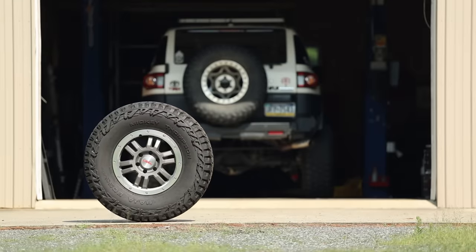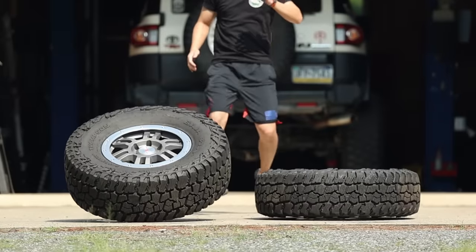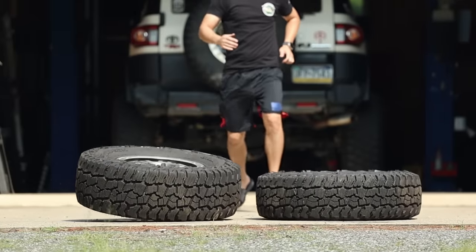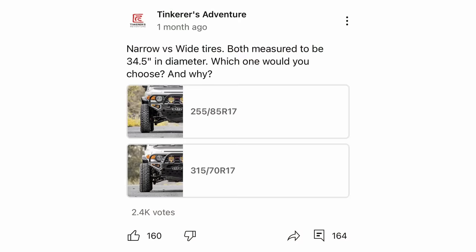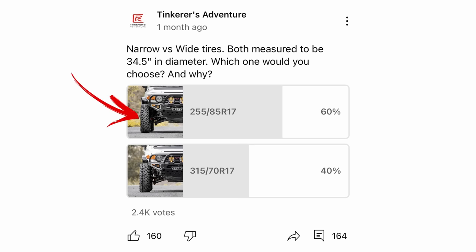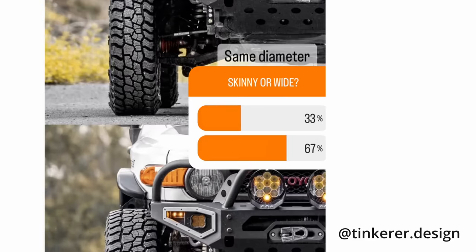This is a 35-inch all-terrain tire, and this is pretty much the same tire except 2 inches narrower. The question is, which one is better? A few weeks ago, I ran a poll on a YouTube community post. To my surprise, 60% of you actually favored the narrow tire. I also ran the exact same poll on Instagram, and that result reached almost a 70-30 split — but the other way around, with more people preferring the wide tire.